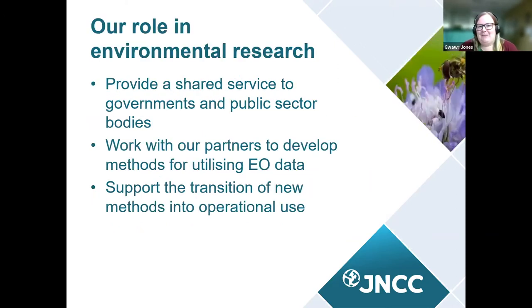JNCC sits on the science-policy interface and we do a lot of research — not necessarily academic research, but a variety of different sorts of science — to make sure that the advice we give is relevant and suitable for user requirements. As a UK-wide body, we work with multiple governments: all the devolved governments, public sector bodies, and international governments. Today we're focused on how we're integrating Earth Observation, or EO, datasets into some of those applications.